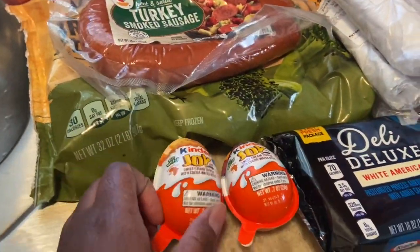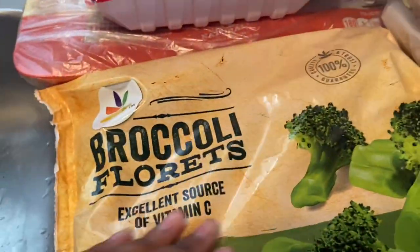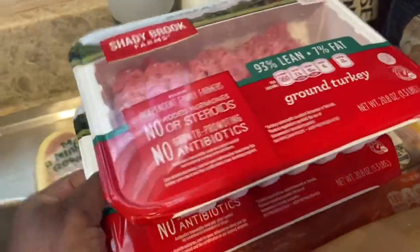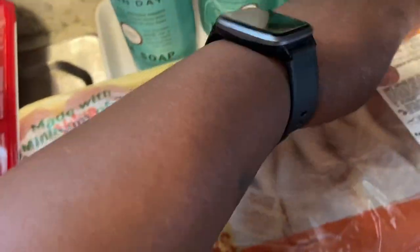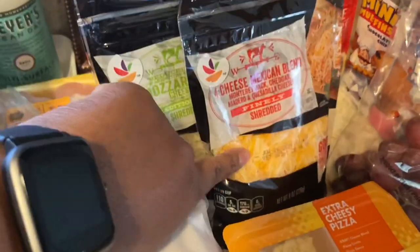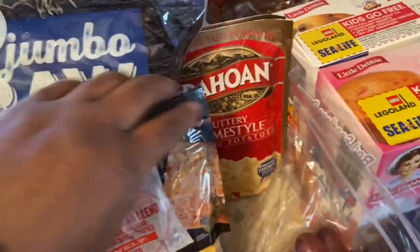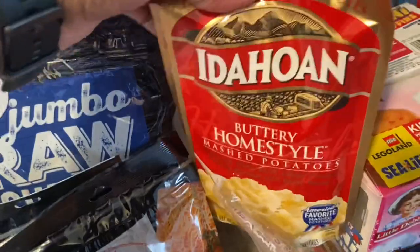I picked up London these little Kinder Joys — she loves these things. Some white American cheese, some turkey kielbasa sausage, broccoli florets, two packs of ground turkey, some chicken drumsticks, and then I got a pack of pastrami, salami, and regular yellow cheese, two packs of Lunchables, then some shredded cheese. Jumbo raw shrimp because we have to have shrimp in this house for London. Two packs of mashed potatoes — not a big fan of instant potatoes, y'all know that already, but these are the best.